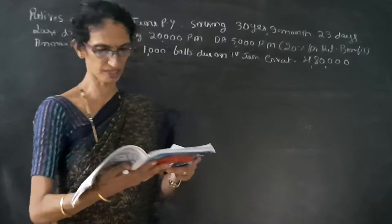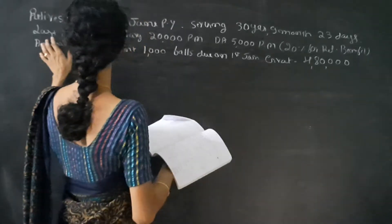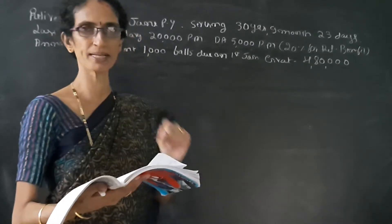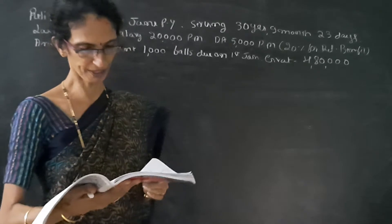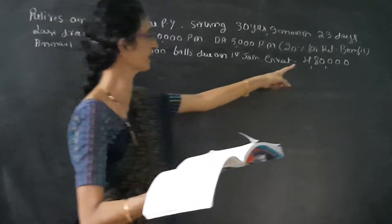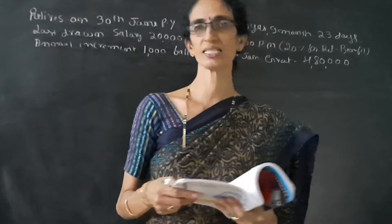Mr. Matish retired from service on 30th June of the previous year after serving for 30 years, 9 months and 23 days. His last drawn salary is Rs. 20,000 per month, DA Rs. 5,000 per month, and given that 20% of DA is taken for retirement benefit. Annual increment of Rs. 1,000 was due on 1st January of every year. Gratuity received is Rs. 4,80,000.